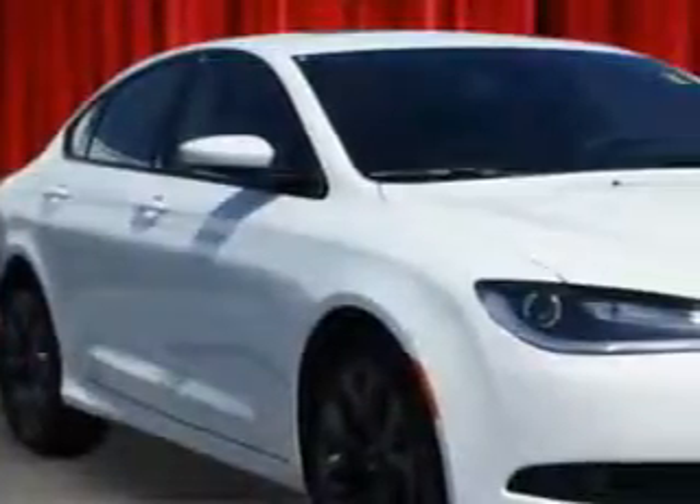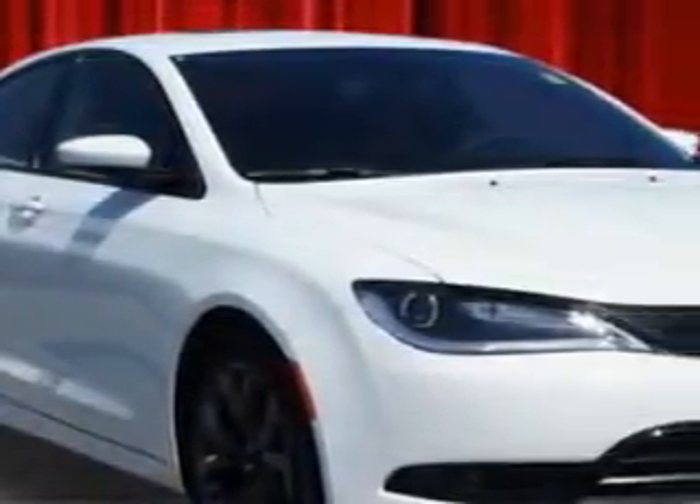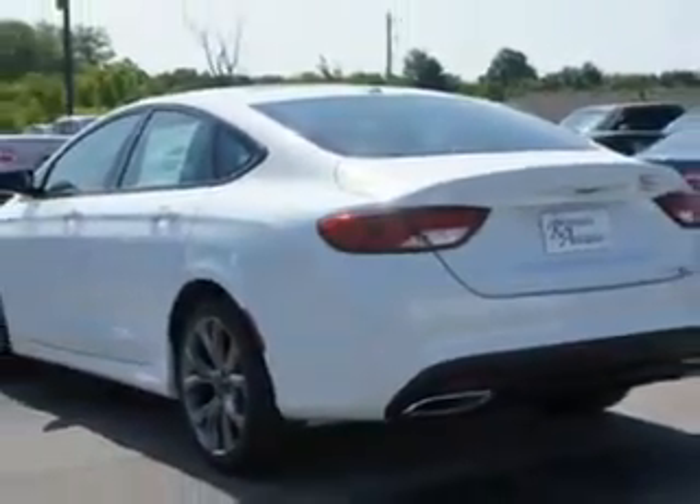Imagine driving this bright white clear coat 2015 Chrysler 200, equipped with a four-cylinder engine and an automatic transmission. Enjoy an exceptional 36 miles to the gallon on this great car with features like remote power door locks, leather-trimmed upholstery, speed-sensitive volume control, and fuel data display.